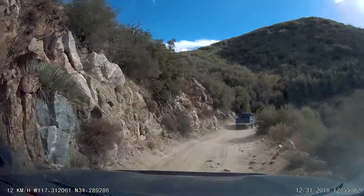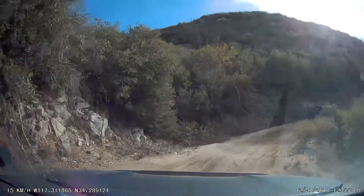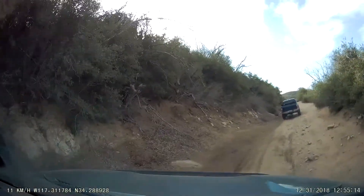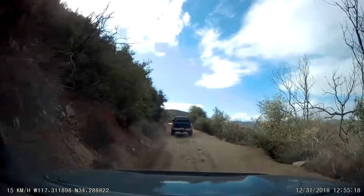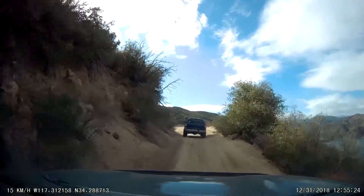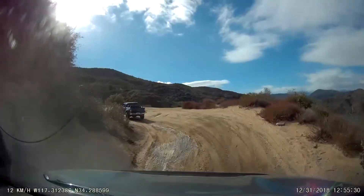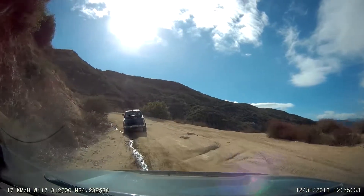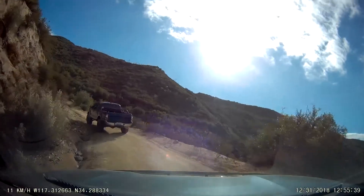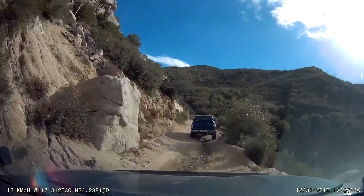Sometimes I wish I had the eight-foot bed. On the upside, I have a one-piece rear driveshaft. This is the only wheelbase of Tundra that doesn't have to deal with that carrier bearing dropping on and off. I don't hear as many Tundra owners complain about driveline vibration problems.